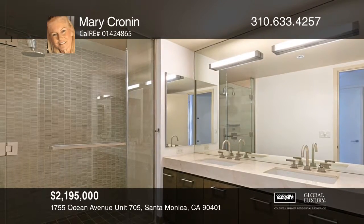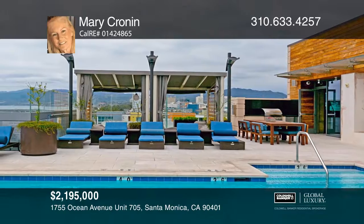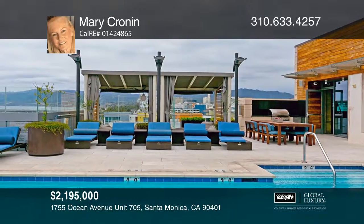The Seychelles is LEED certified with beautifully designed interiors by world-renowned Clodagh Design International.